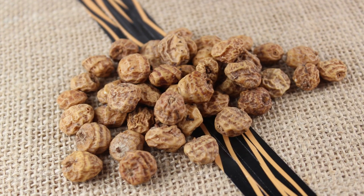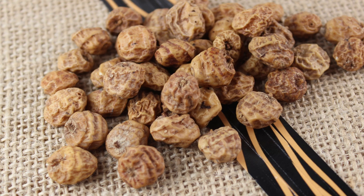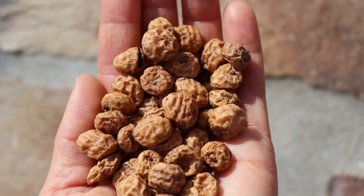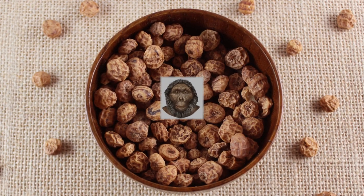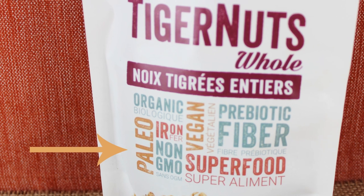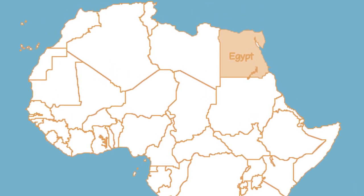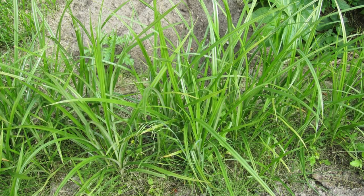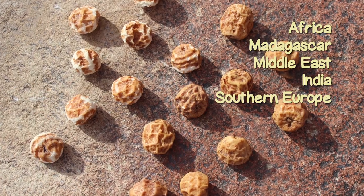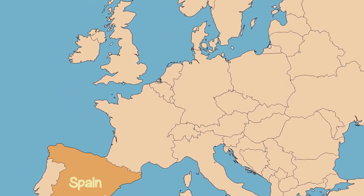Tiger nuts, also called earth almonds or chufa, are a relatively new and trendy food recently introduced on a larger scale to worldwide health food enthusiasts in 2013. Claimed to be a wild foraged food source gathered by Paranthropus boisei — the nutcracker man, an early ancestor of modern-day humans — they are frequently marketed as a paleo food. Evidence also suggests they were a popular crop cultivated in ancient Egypt thousands of years ago. Although grown and naturalized to moderate climates around the world, the nuts are native to the eastern hemisphere, mainly Africa, the Middle East, India, Madagascar, and Mediterranean countries in southern Europe.